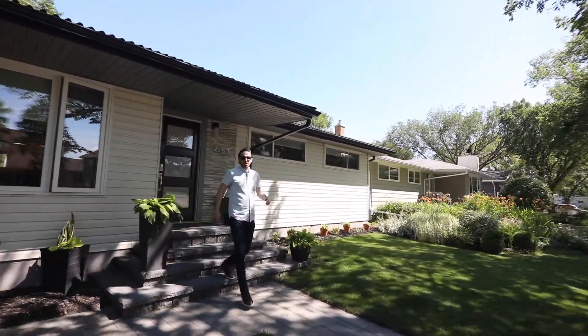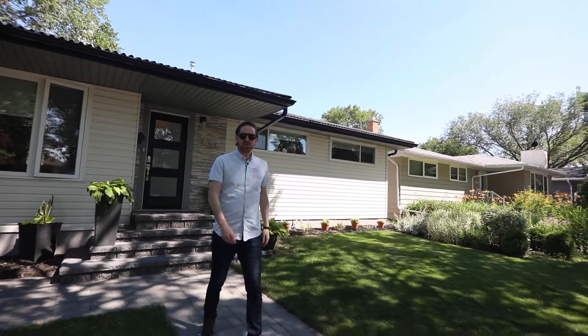That's it everyone, thanks for coming to take a look at 4057 Garnet Street. If you have more questions about this amazing home, give me a shout. See you next time.